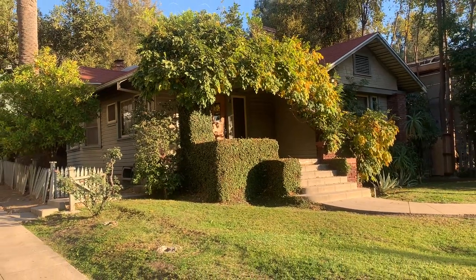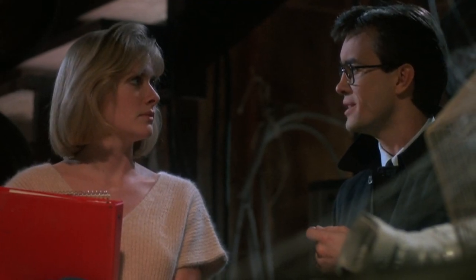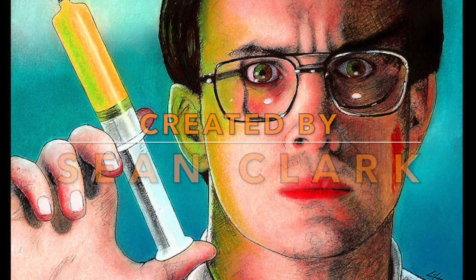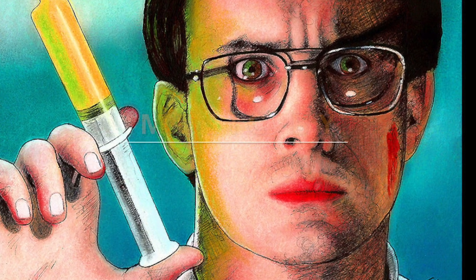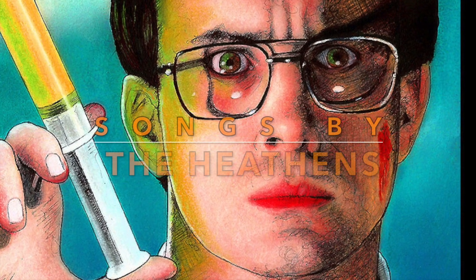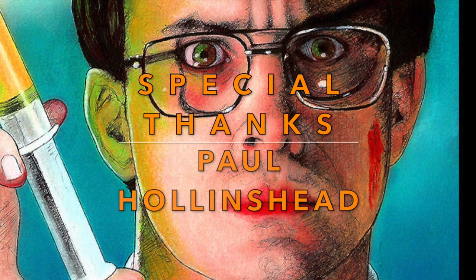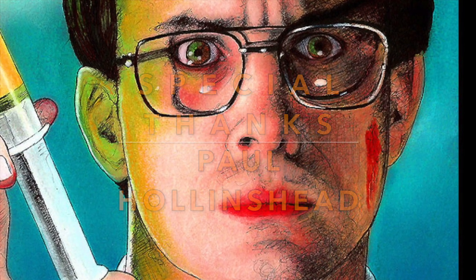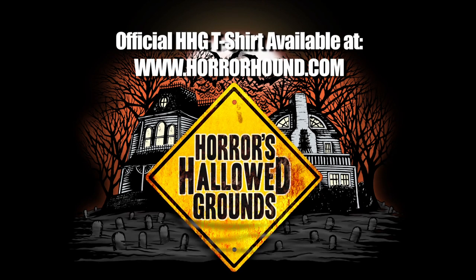I hope you enjoyed this episode. We've made it through and got it finished. Or as Dr. Herbert West likes to say — done. We'll see you next time.